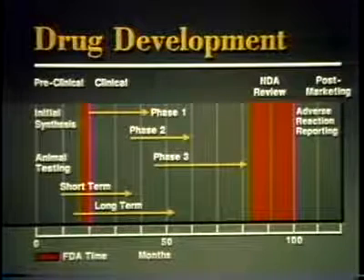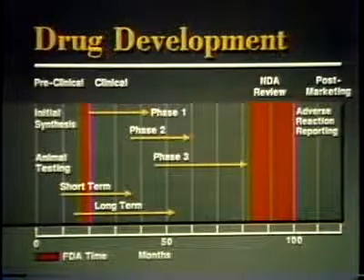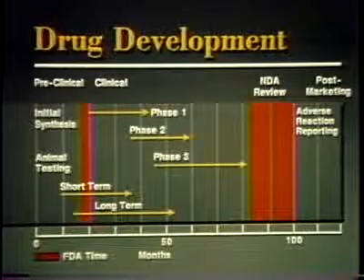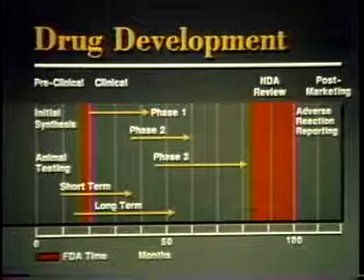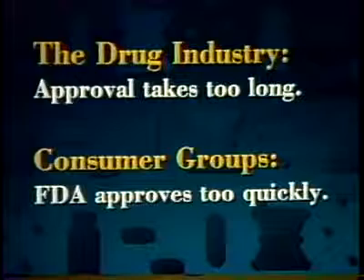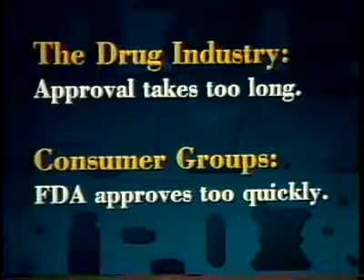It takes about 10 years and $125 million to get an important new drug on the market. Most of this time is spent by the manufacturer in testing. FDA spends about two years reviewing the test results. The drug industry thinks it takes too long to get a drug approved and onto the market. On the other hand, consumer groups often complain that FDA approves drugs too quickly and without adequate testing. So FDA is caught in the middle, and that is as it should be.